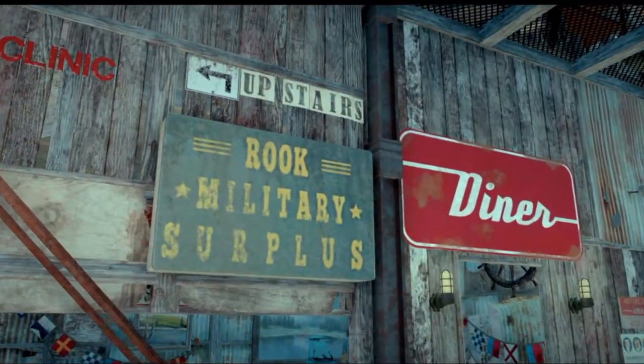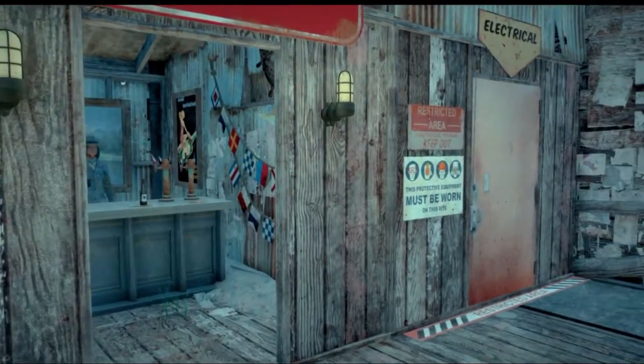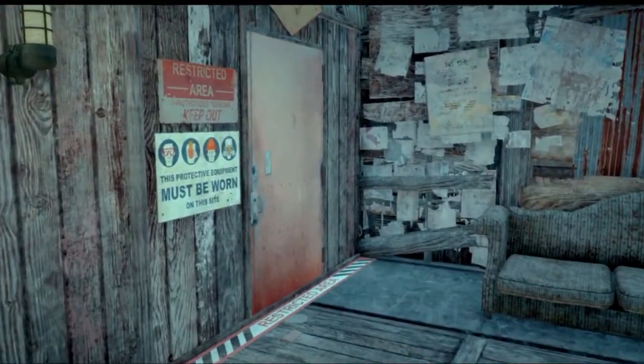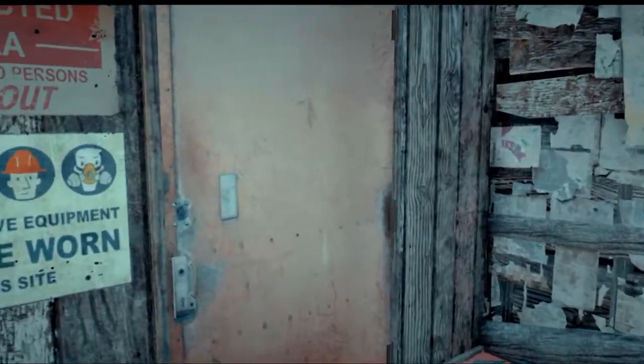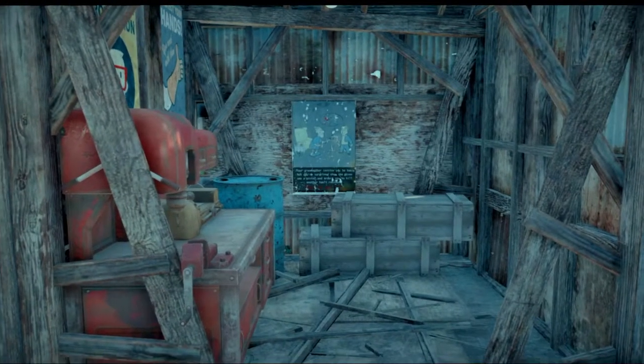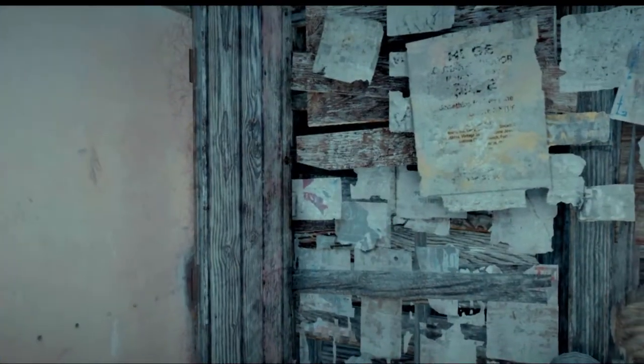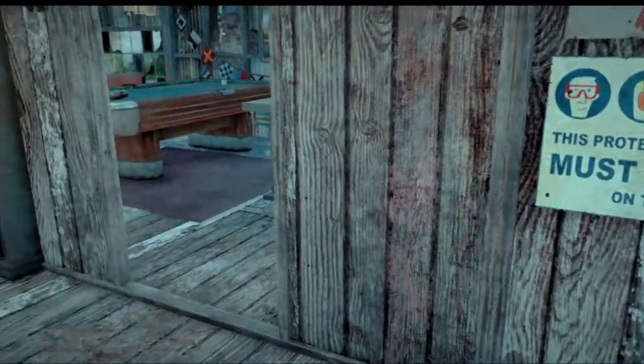Military surplus — that's probably one of the best ideas for a store in the Commonwealth. Hopefully there's a bathroom here. Nope. Outhouse it is. Fair enough.